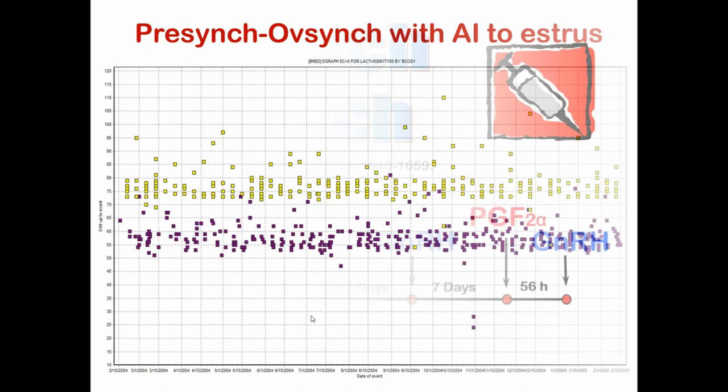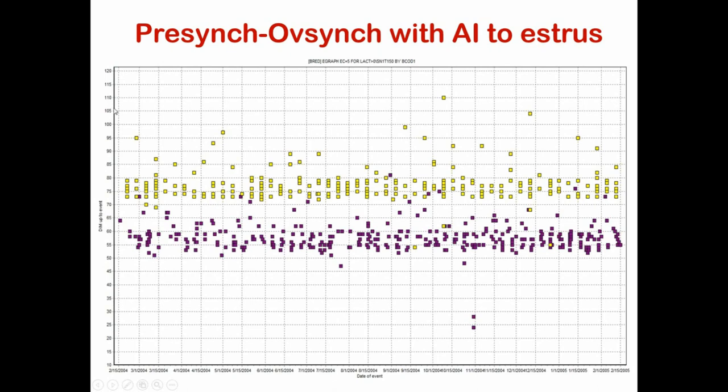The remainder of cows start the OvSync protocol and get inseminated to timed AI. This is a scatter plot of a farm using this system. On the Y-axis are days in milk when cows are inseminated; on the X-axis is a time axis. The voluntary waiting period is 50 days in milk. Purple boxes represent cows bred to estrus after the two prostaglandins. Anything not bred to estrus is enrolled into OvSync, which takes 10 days, and then between 72 and 80 days all remaining cows get submitted to timed artificial insemination. This gives the dairy farmer a lot of control over submitting cows to first breeding.